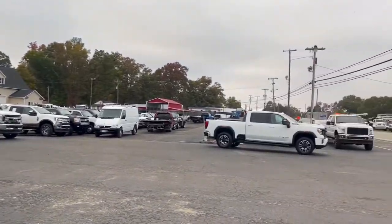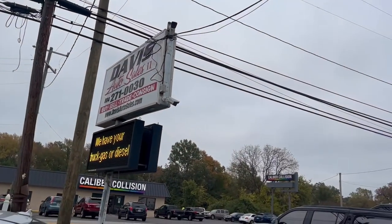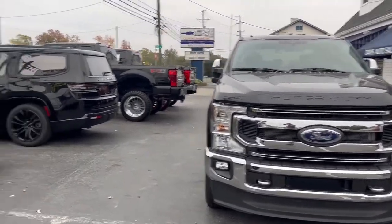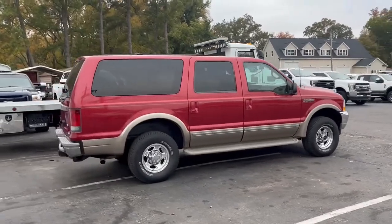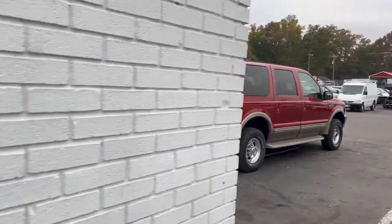The only Excursion we have in stock currently. We do have one lifted one coming in, getting serviced now. But several other different SUVs available. That is the only Excursion that is ready to go. Thanks for watching — if you have any questions, give us a call or shoot us an email.